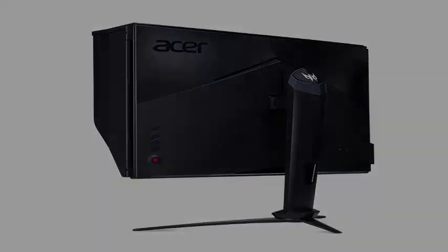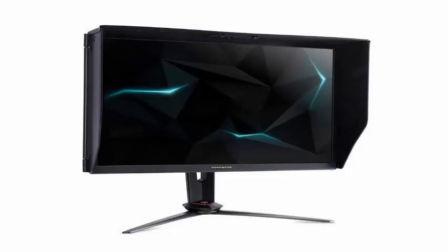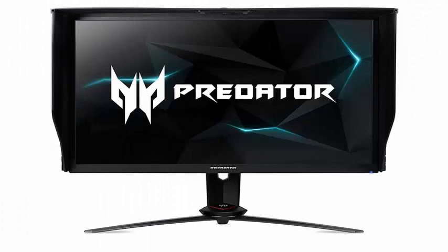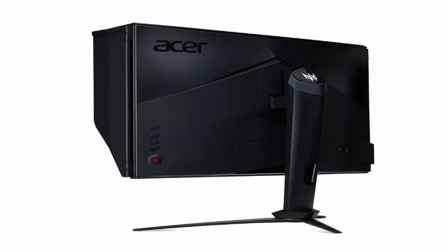Acer still has to reveal other specifications of the LCD screen, but it seems that the Predator XB273K resembles the company's flagship Predator X27 display, but lacks FALD, Quantum Enhanced Backlighting, and Nvidia G-Sync HDR.